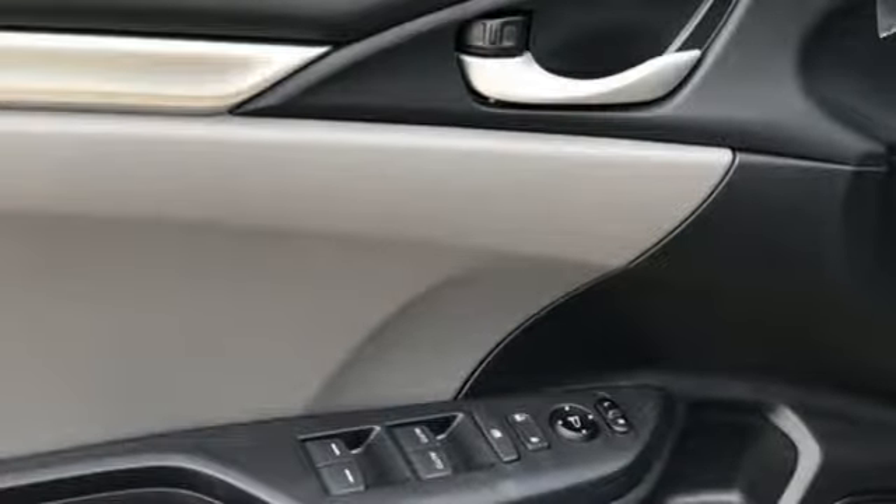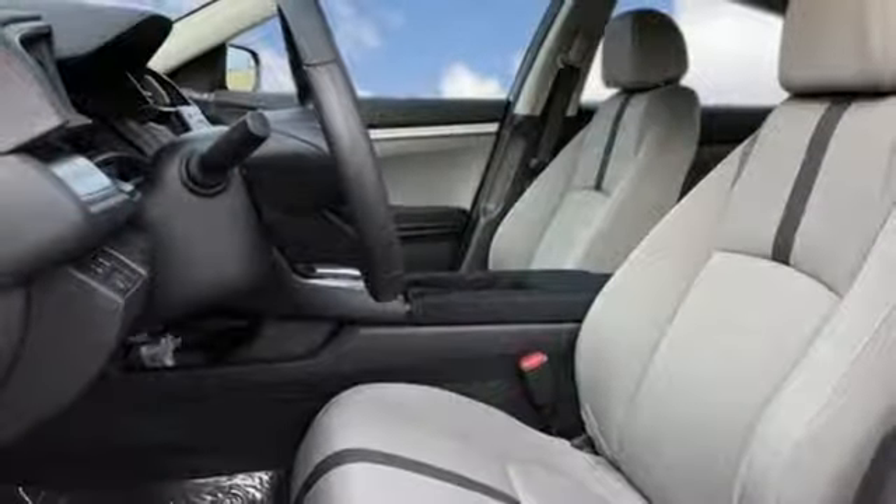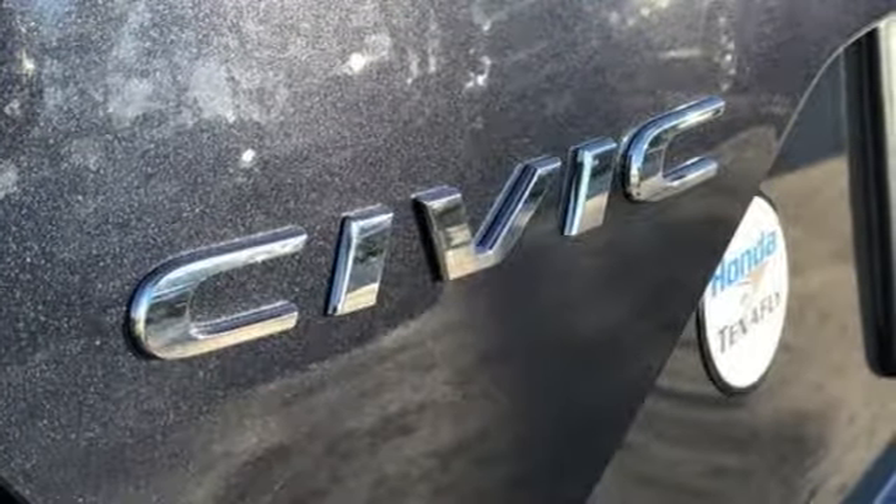Every Honda's designed with the driver in mind. They say a journey of 1,000 miles begins with one step. Well, in this case, it begins with a test drive. Start your next adventure today.